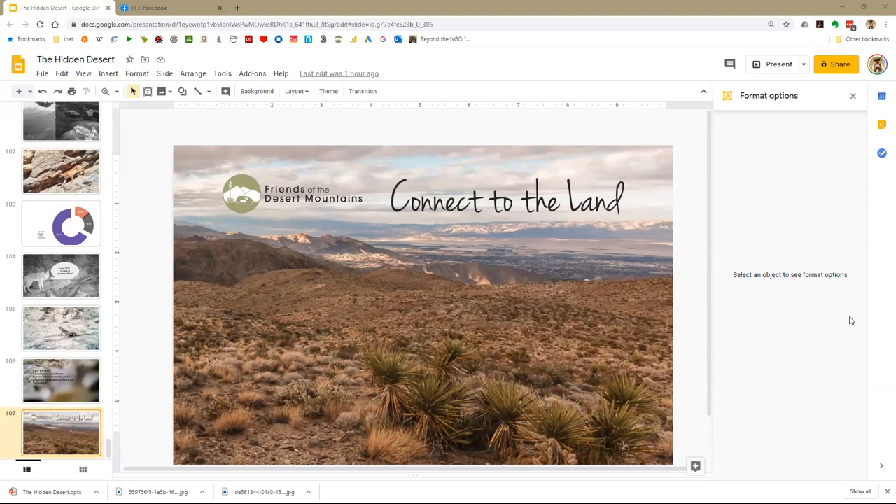Sue asks if bikes on the Henderson Trail are a problem for the desert tortoises. My sense is no — if you're on a mountain bike on the Randall Henderson it's a fairly rocky trail and you'd have to pay close attention to what's right in front of you, and I think the bikes are probably avoiding the tortoises pretty well. As far as I know there haven't been any reports of negative interactions between bikes and tortoises.